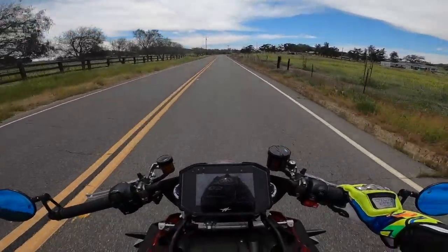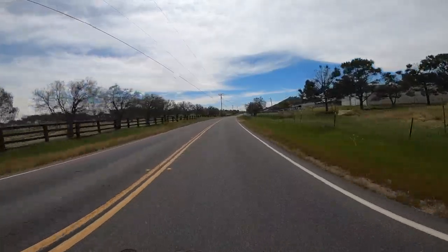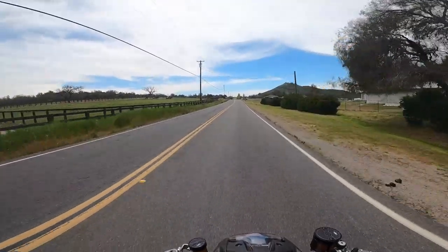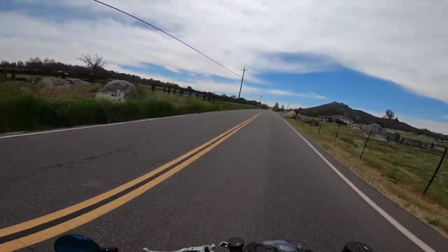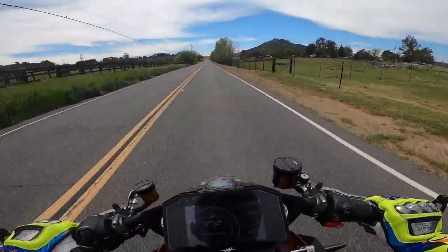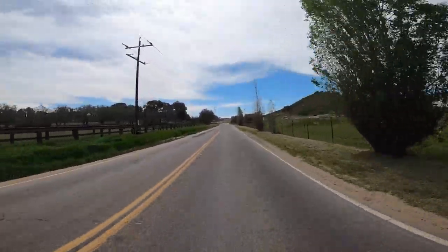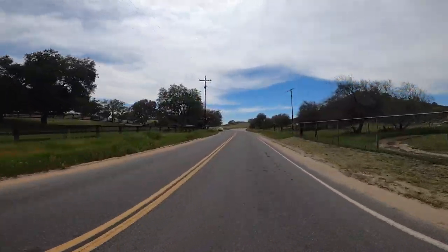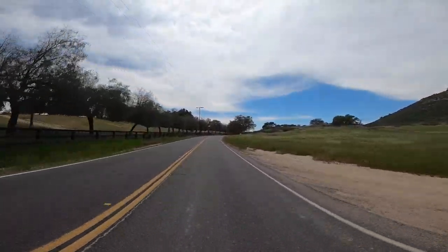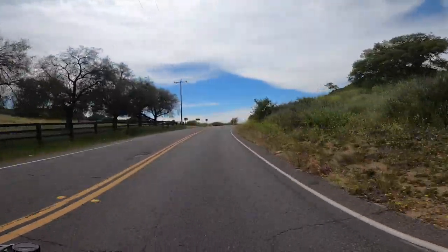2020 MV Agusta Serie Oro Brutale. Wow, this thing is a beast! Yeah, this is a beast, guys.